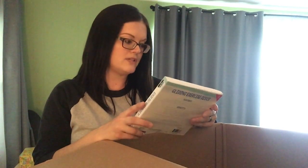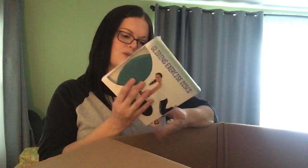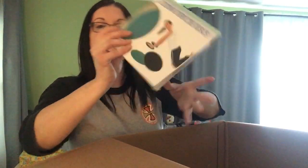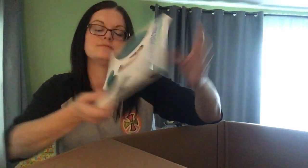This was not on the manifest to my knowledge, or it was listed as something that didn't tell me exactly what it was. I'm now thinking these could be gliding exercise discs. The package box got a little rip on it, but you look like an idiot when you try to use these — but hey, you do you.